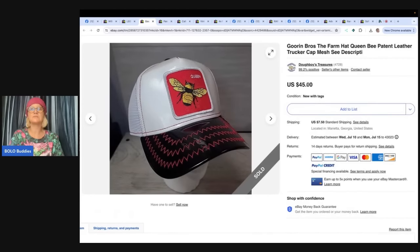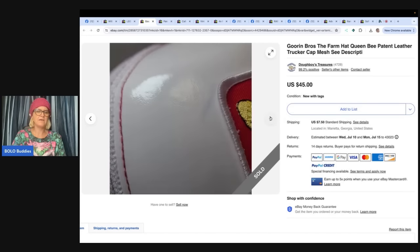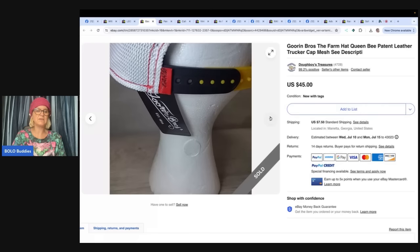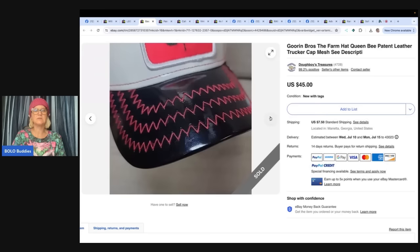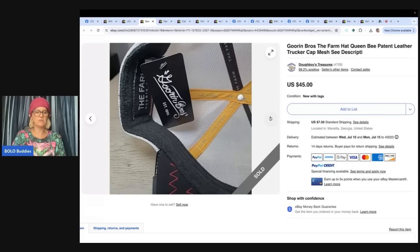Gorin Bros. The Farm Hat Queen Bee Patent Leather Trucker Cap, mesh — see description. Found this hat at the Goodwill for $2. Had a small blemish or I would have listed it higher according to comps. Took three or four months, but it sold for $45. Looks like it has the original tag but did have a mark on it. Just disclose it and include photos and you're good to go.